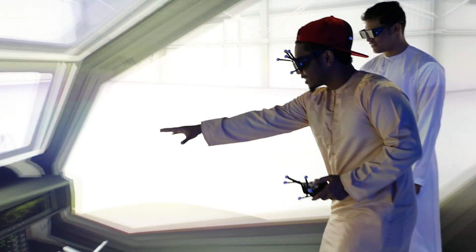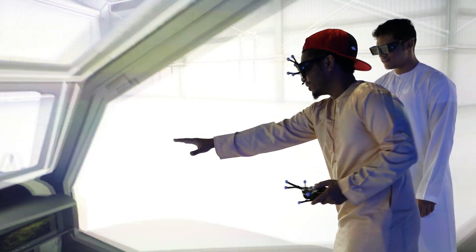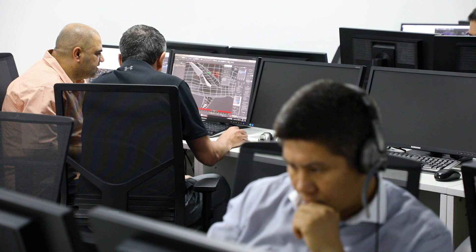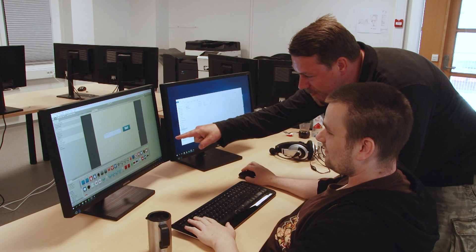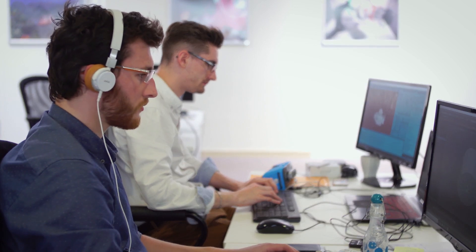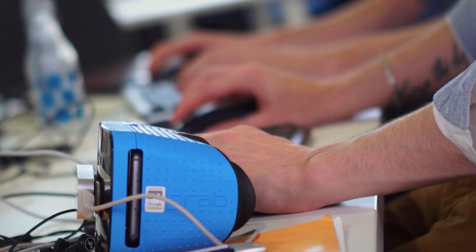What sets the VRIA apart is our comprehensive learning curriculum for people of all experience levels. Our trainers come from a global and diverse network of innovators, creatives, and curious minds.